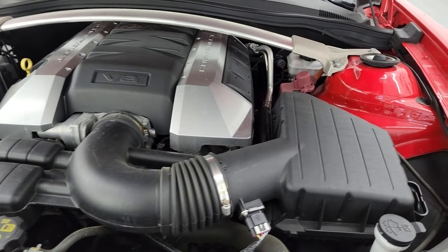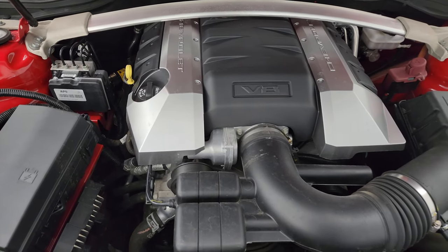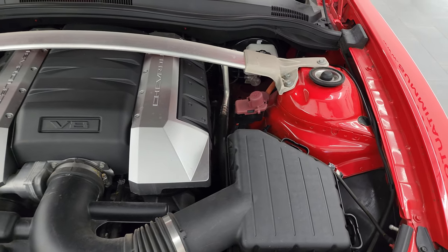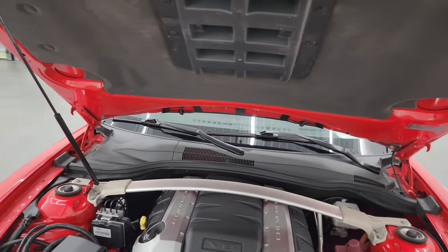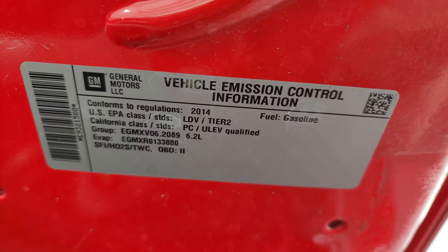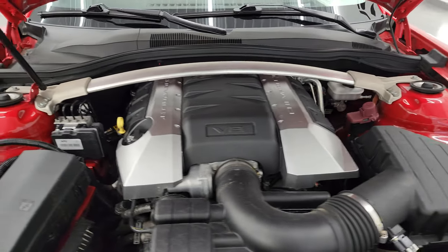Under the hood we have the 6.2 liter V8 gas engine. The engine bay is very clean and runs very smooth — remember, 400 horsepower with this one. You get the shock tower brace as well. This car has been fully safetied, it has a fresh oil and filter change, and all the fluids have been checked and topped off. The shock is doing a nice job holding that hood up, and there is the emissions sticker.